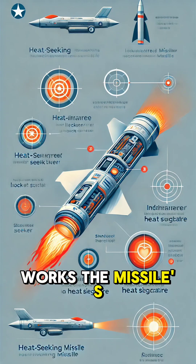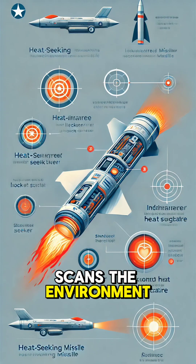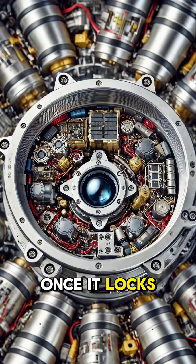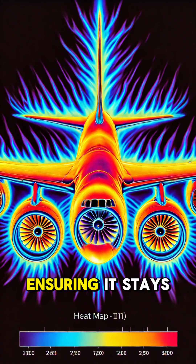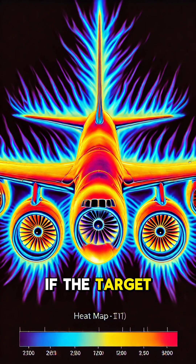Here's how it works. The missile's infrared seeker scans the environment for heat signatures. Once it locks onto a target, it tracks that heat as the missile flies toward it. The guidance system constantly adjusts the missile's trajectory, ensuring it stays on course even if the target moves.